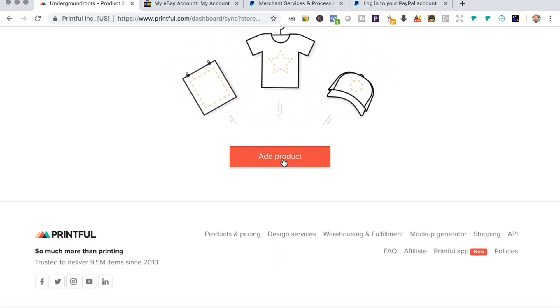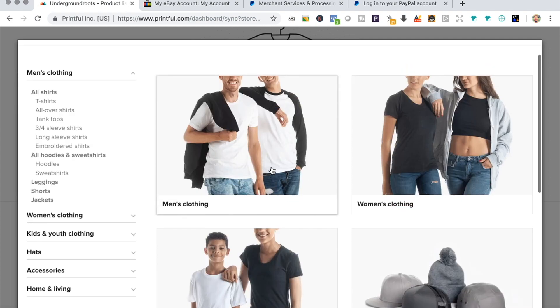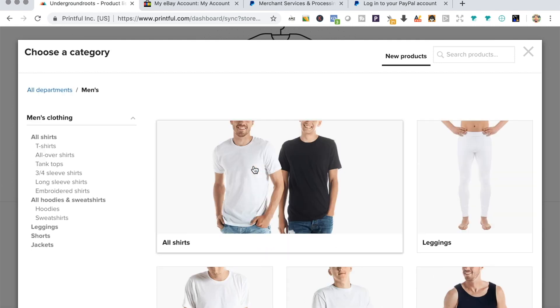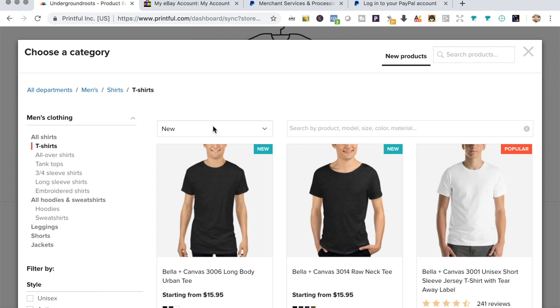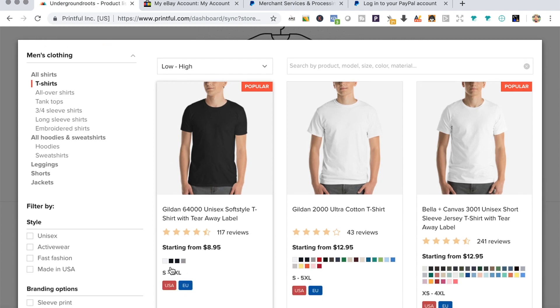I'm going to upload a t-shirt — I already have a design ready. Let's pick t-shirt. I'm looking for the least expensive option, so I'll sort low to high. The Gildan 64000 is the cheapest model, so we're going to pick that one.